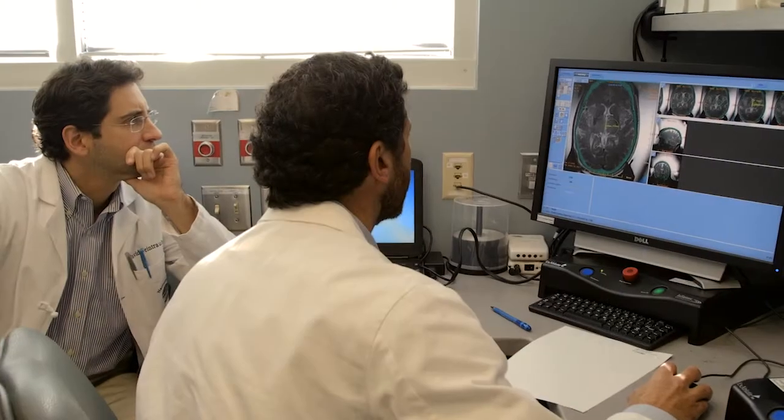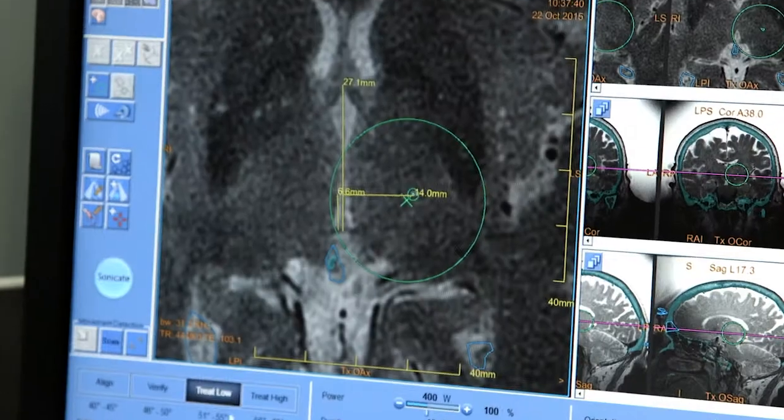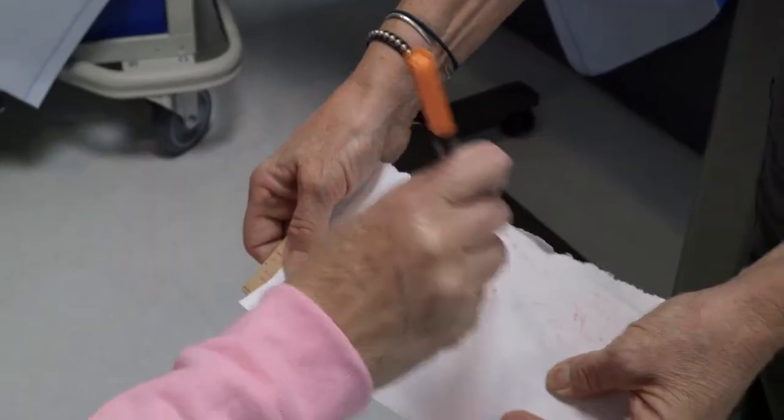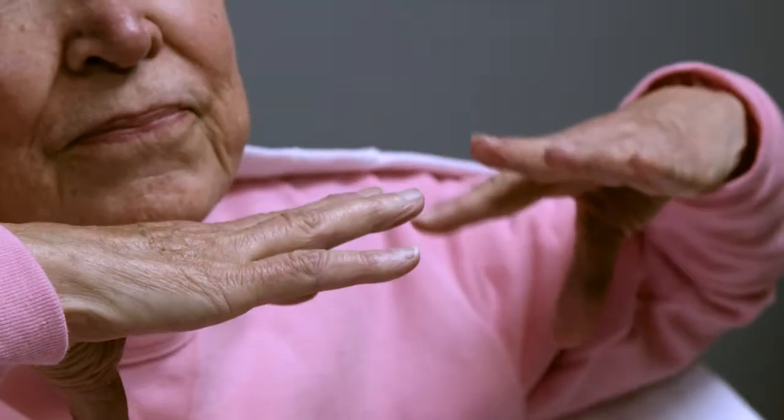Focused ultrasound is a relatively new technology where we can focus ultrasound beams deep inside the brain and cause a clinical or therapeutic effect. We chose to do our first clinical trial for a problem that's very common in the U.S. — tremor — and one of the reasons we selected it was because we understand the target to treat tremor relatively well.